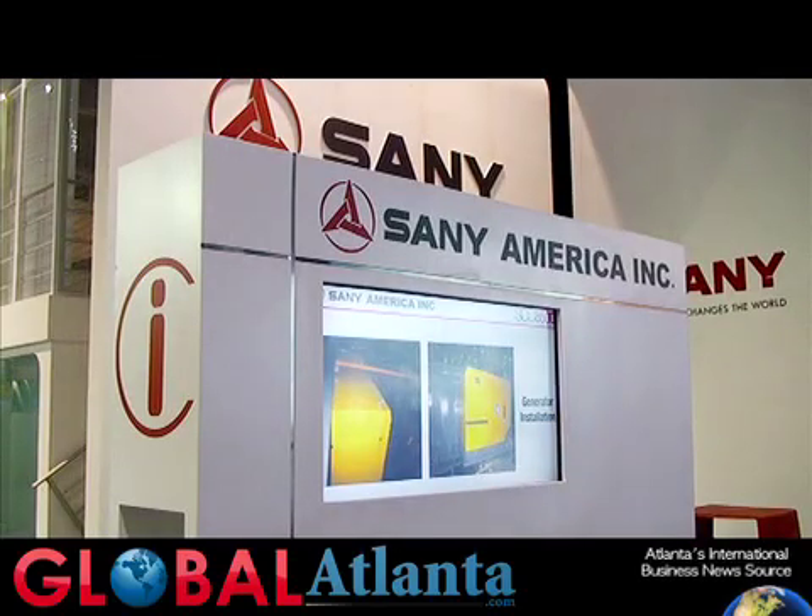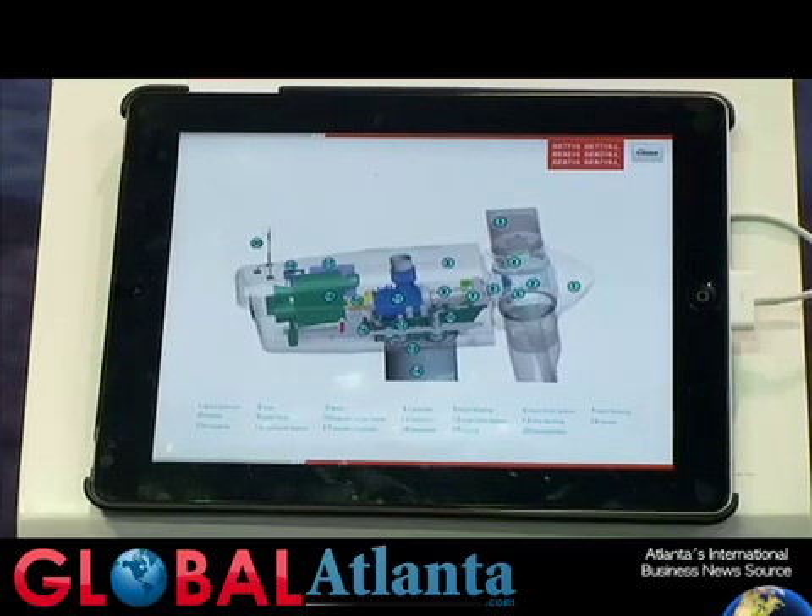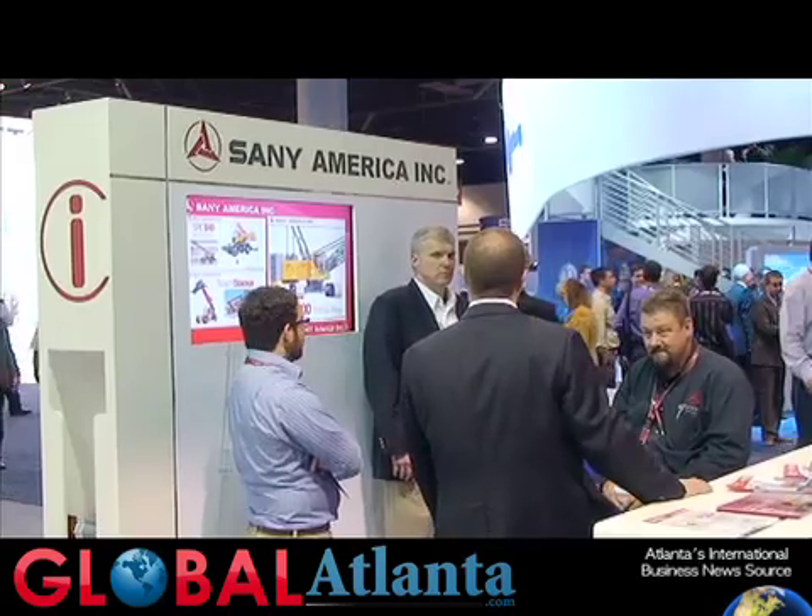Georgia actually has a great relationship with a number of Chinese companies. They have attracted a lot of Chinese companies to come and work here in Georgia, and Sani was one of the companies that was attracted to come here. Georgia is a very strong supporter — it's great for shipping, great for the importing and exporting of goods. The government here in Georgia has just been wonderful with us, so it's a great state to be working in.